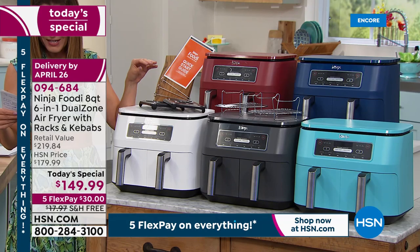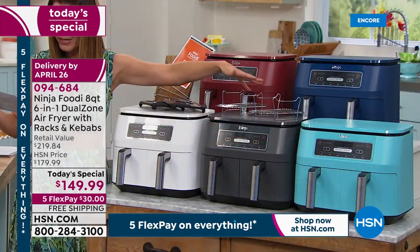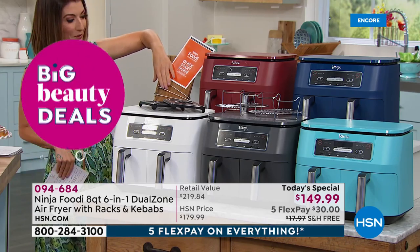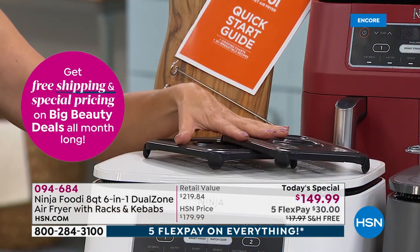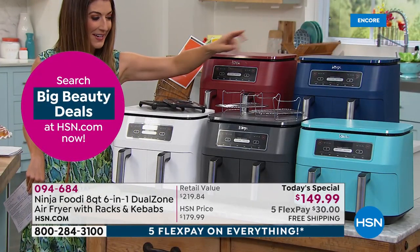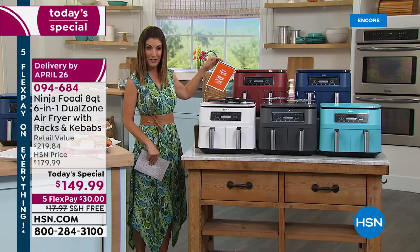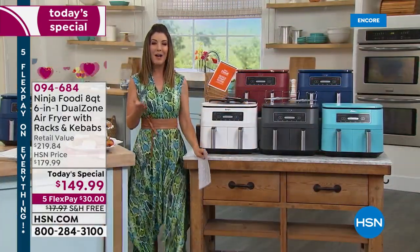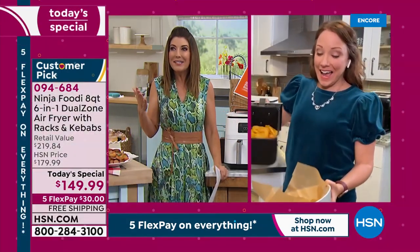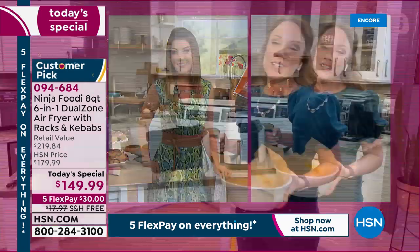The multi-layer rack and broiler rack usually cost about $20 each. The broiler rack lets you get a great sear on steak. The kebab skewers and crisper plates are included exclusively at HSN, along with exclusive colors: white, turquoise, cinnamon, and the new navy. The appliance comes with a one-year warranty and a quick start guide. Rochelle explains that air frying uses 75% less fat than traditional frying.